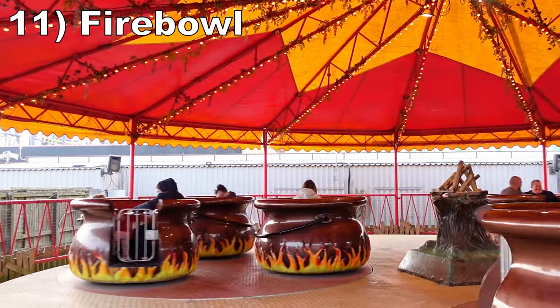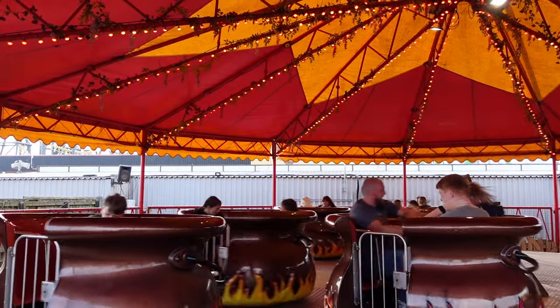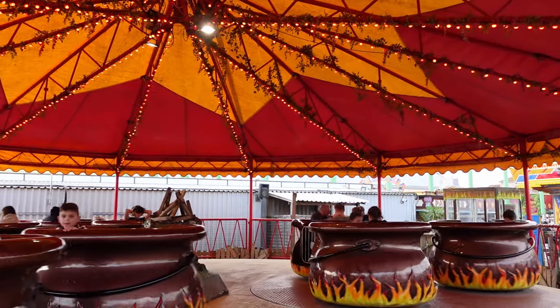Number 11 is Fire Bowl. This is a small teacup ride, but it's notable because of how easy the tubs are to spin. This is probably the single most dizzying ride in the park if you really get the tub going.